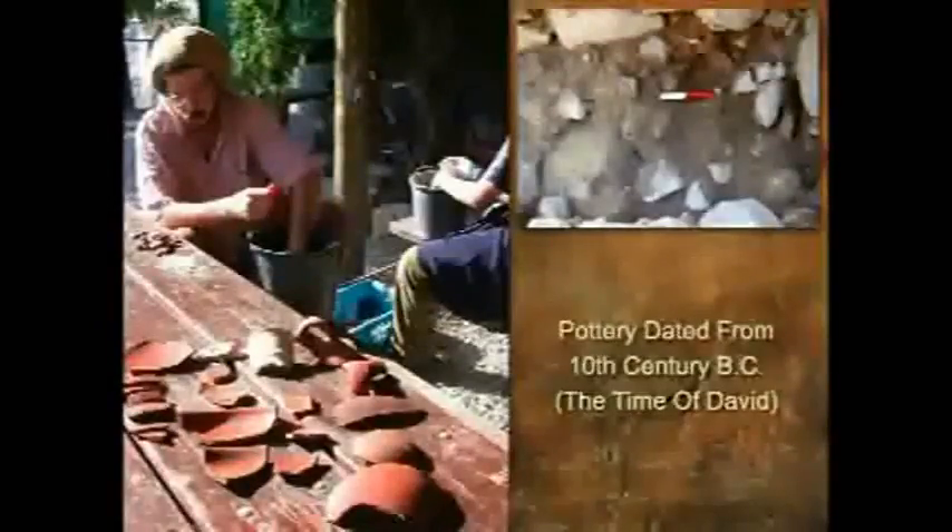It is huge. Monumental is almost a trivial word by comparison, and it was a joy to be able to work there and to help excavate this. Looking at the pottery, we found that this was clearly identified — some of it pictured here in place as it was being uncovered — as from the tenth century, which is definitely identifying it as the time of David.